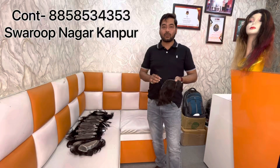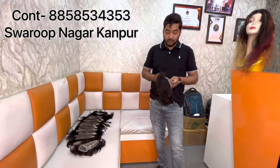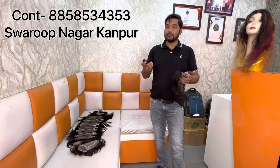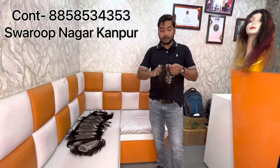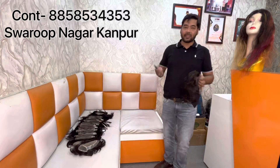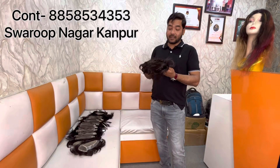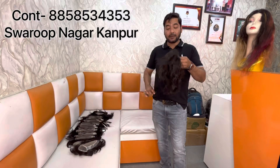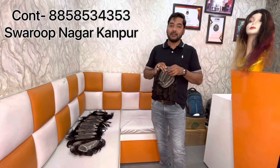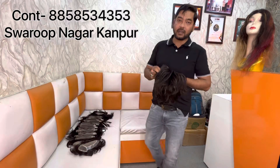Our address is Swarup Nagar. Our center is also in Lucknow. You can contact us — our contact number will also be mentioned. We have every patch available. In the next video, when I have white hair, I will show you the original patch. Today I am showing you the synthetic hair — it's not original white hair.